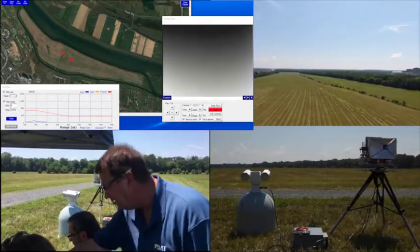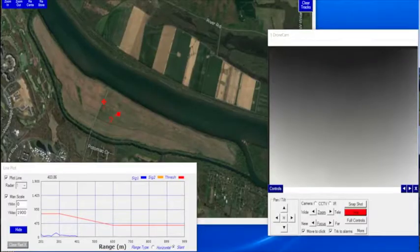There it is — detected. See the drone right in the center of the picture. Radar has picked it up. It's going to keep that elevation angle for as long as it's detecting it.